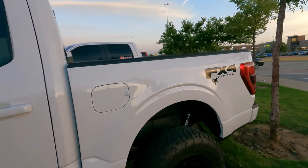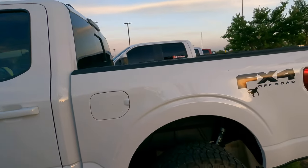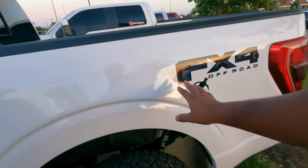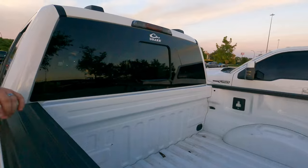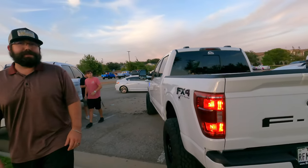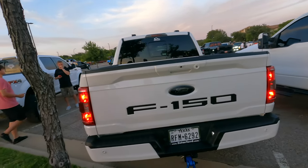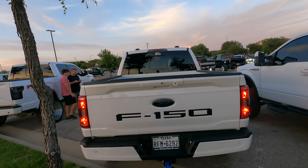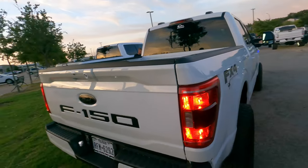Did it come with the Fox shocks in the rear? No, we put the four-inch BDS lift on there, it's just got spacers right now. So four-inch BDS and Fox shocks in the back. You put the rear emblem on too — that's a lot of work already. How long have you had it? Got it in October. We did the VHT tint spray on the tail lights, did the rear emblem in magnetic and black. What about your third brake light? Just the VHT spray as well. This thing is nice, you did your thing with it.